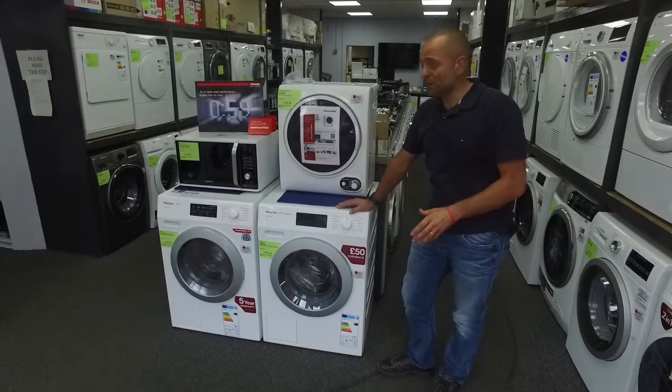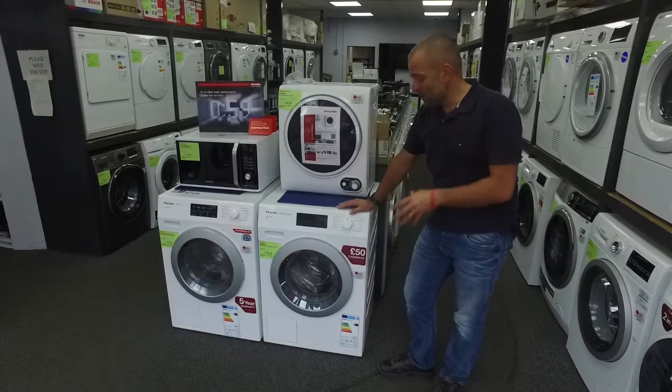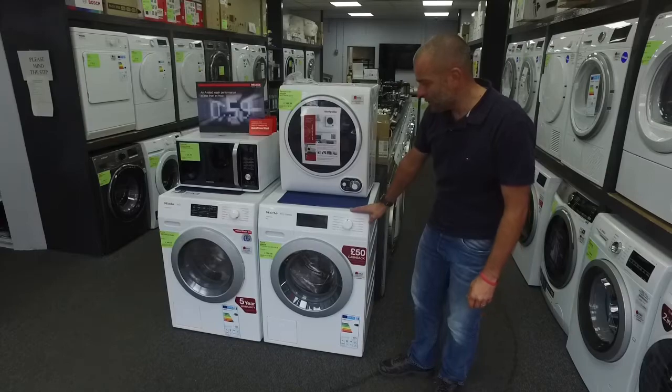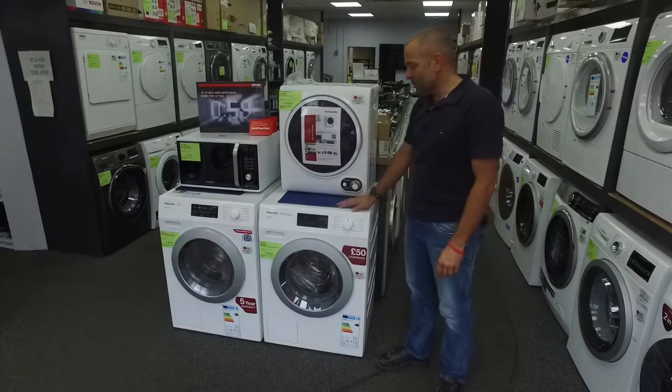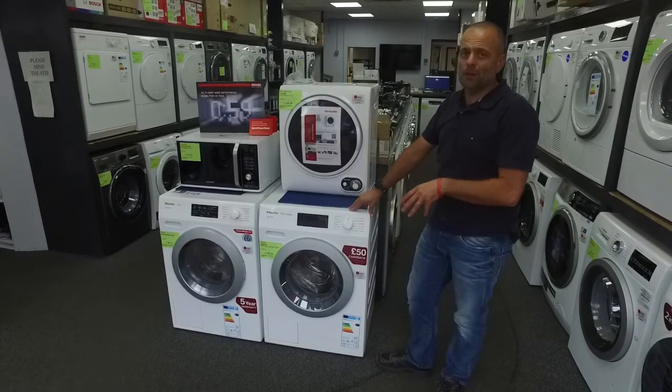For heavy family usage, Miele machines are absolutely amazing. And currently we've got this machine, which is the WDB-036, on offer — seven kilo, 1400 spin.